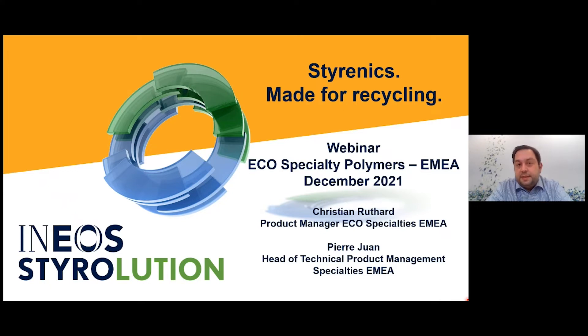My name is Christian Routard. I'm the product manager for our eco-specialty products that we talk about today, and I'm not alone — my colleague Pierre Juan is also here. Pierre, could you please introduce yourself?